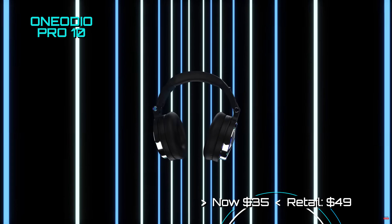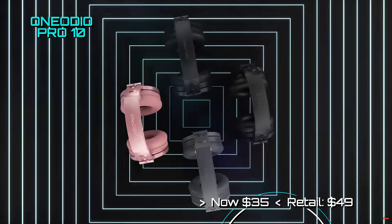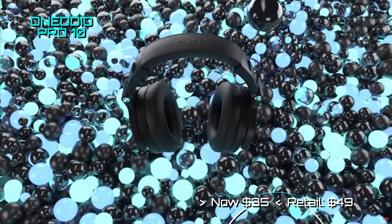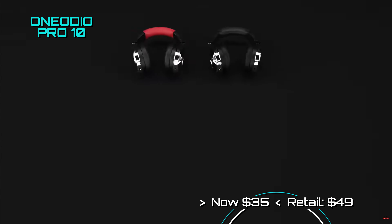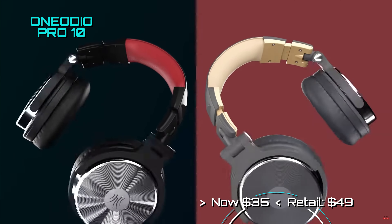Perhaps you would prefer a wired headphone. Well, One Audio is promoting its Pro 10 headphones for only $35. These headphones are over-ear and sport a 50mm neodymium magnet driver that can really pump.